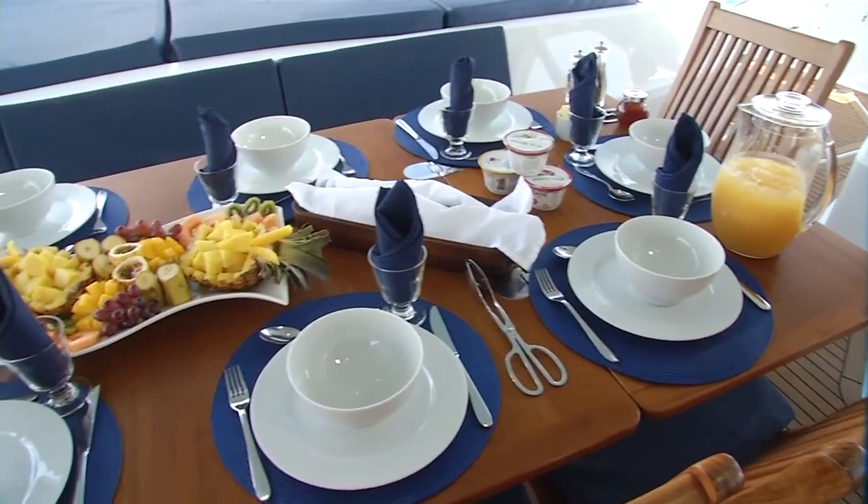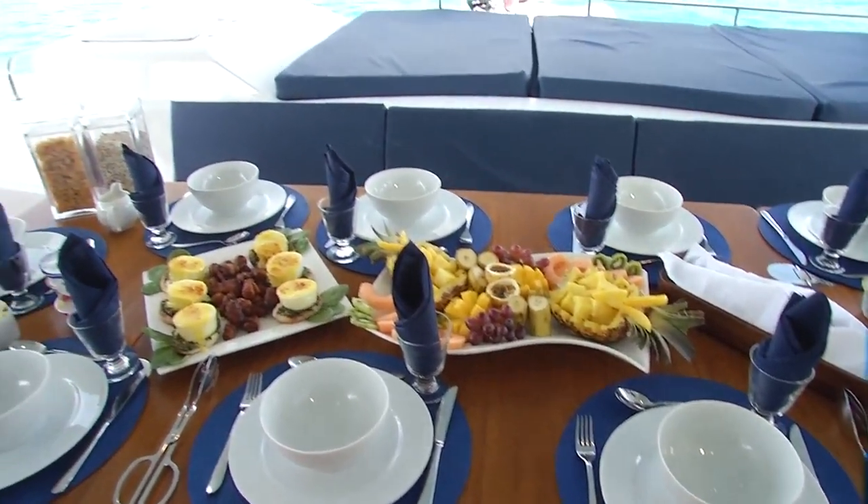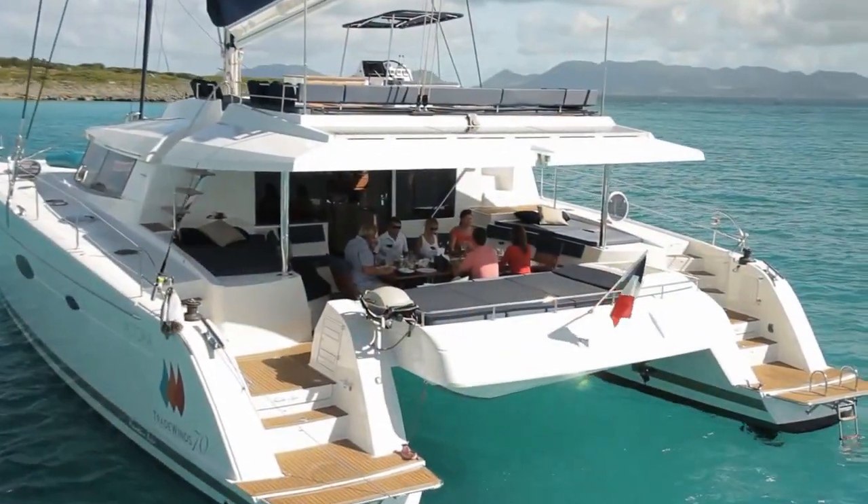You want your meals by the water? Every single meal that we serve is in the most pristine locations with beautiful turquoise water surrounding you.